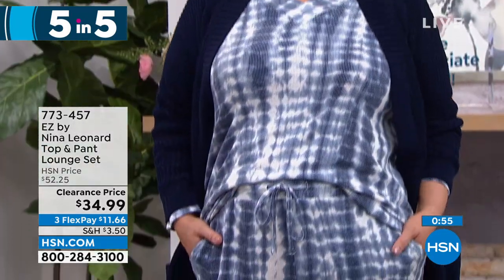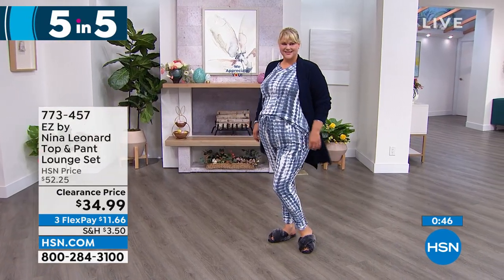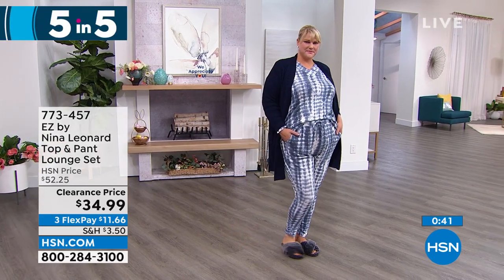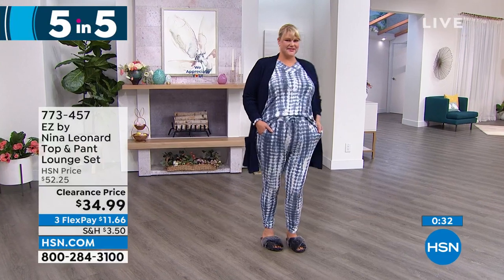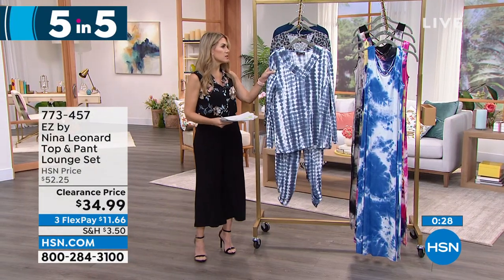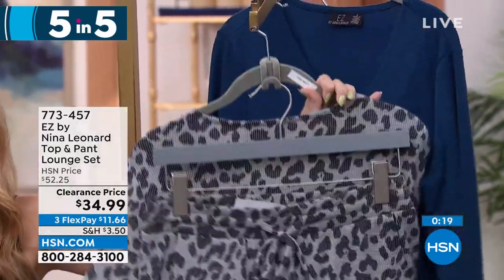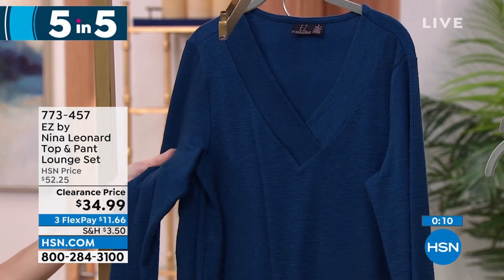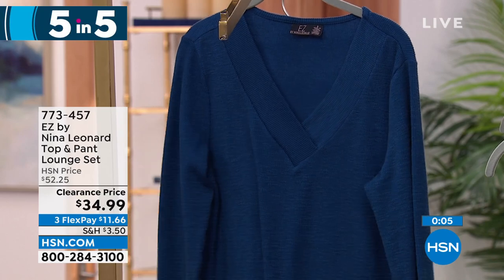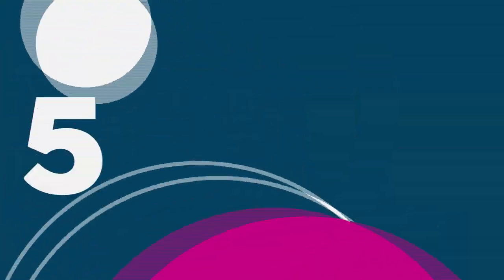Next up — a lounge set, top and pant, under $35 to get home, $11.66 on flex pay. We have a few colorways: navy multi, which is a cool tie-dye effect, and gray multi, which is kind of like an animal print. It features a V-neck with a wide banding, long sleeves, and you get the drawstring elasticized pants to go along with it. Also available in sailor blue — a beautiful oceany blue. Sizes extra small through 3X, and you can wear the pieces as separates with leggings or jeggings.